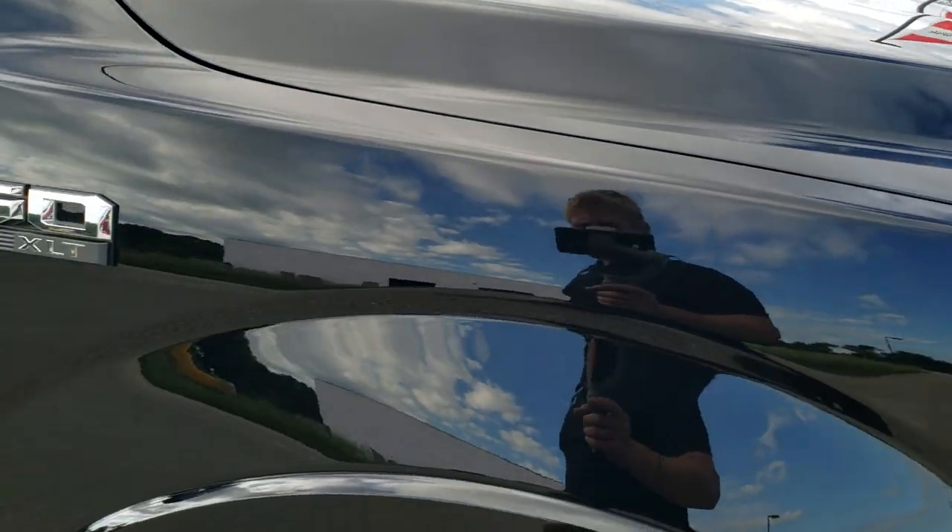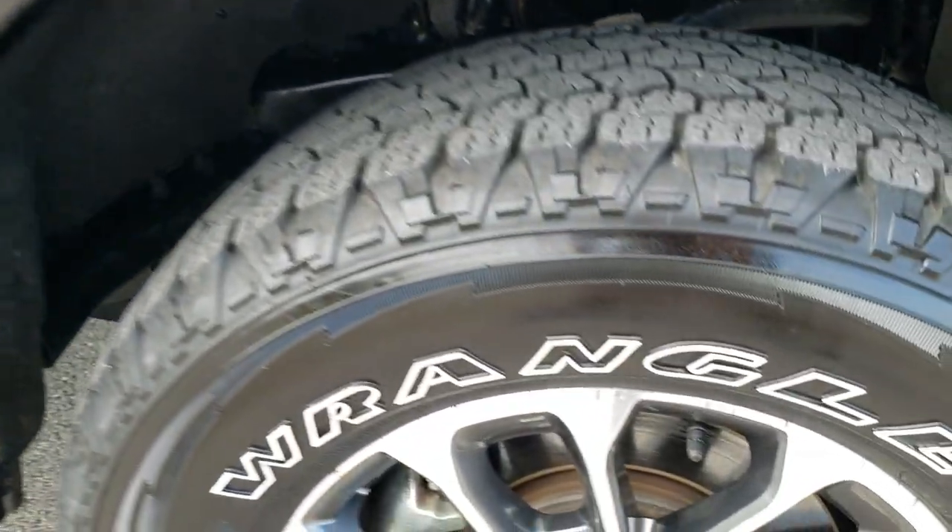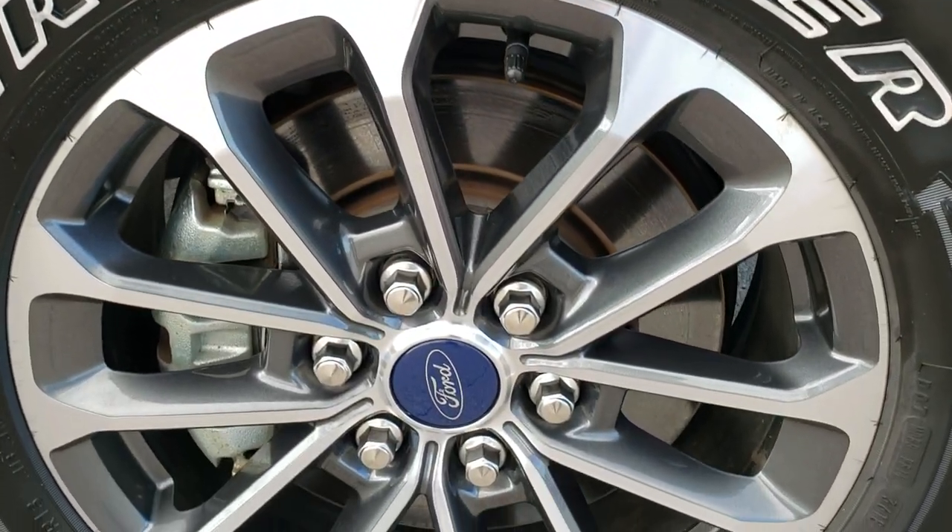The passenger side front fender has no dents or dings, and the passenger side rim is in excellent condition as well.